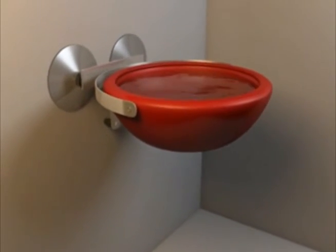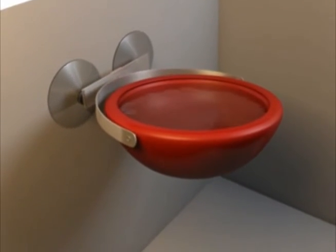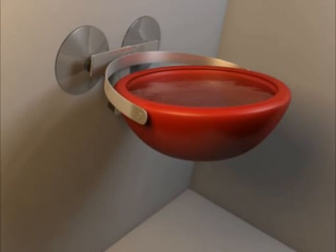Second, the bowl itself is connected to a gimbal mount that allows the pet bowl to rotate along both the X and Y axis. In such a manner, the bowl will always stay level in a moving environment.